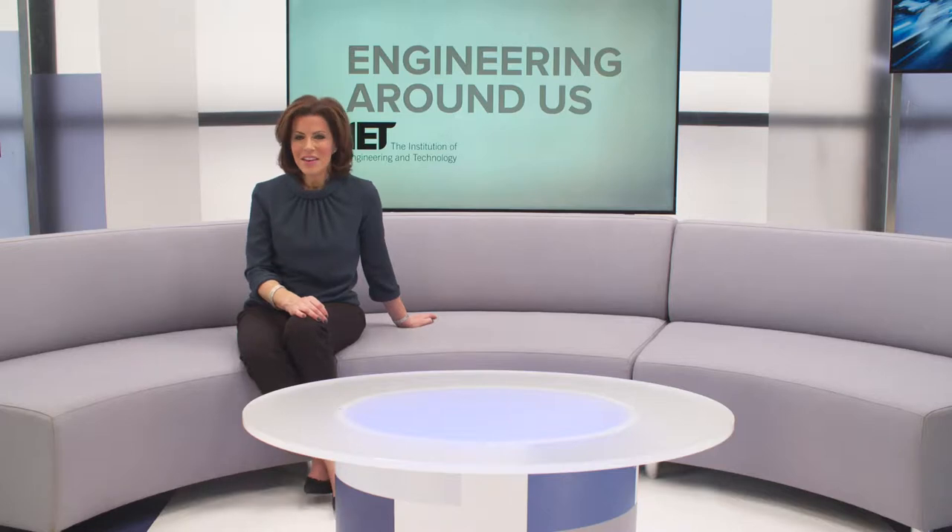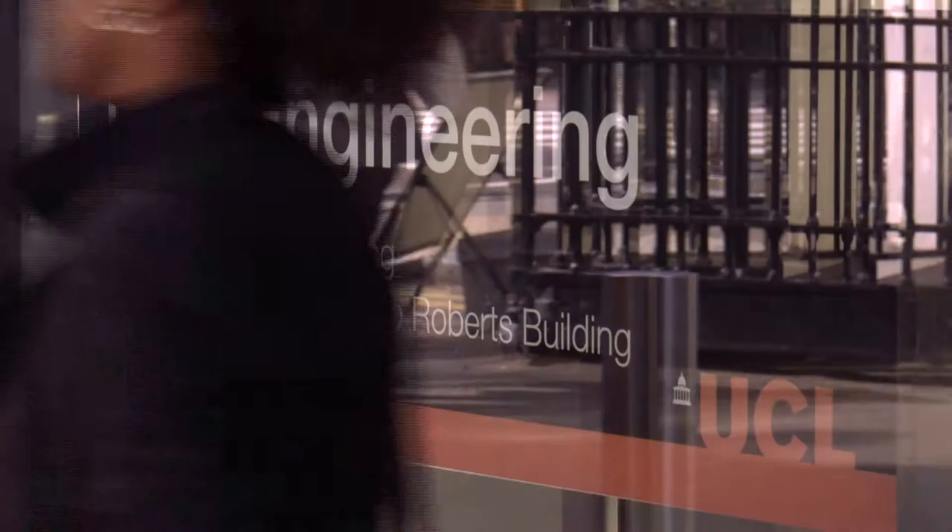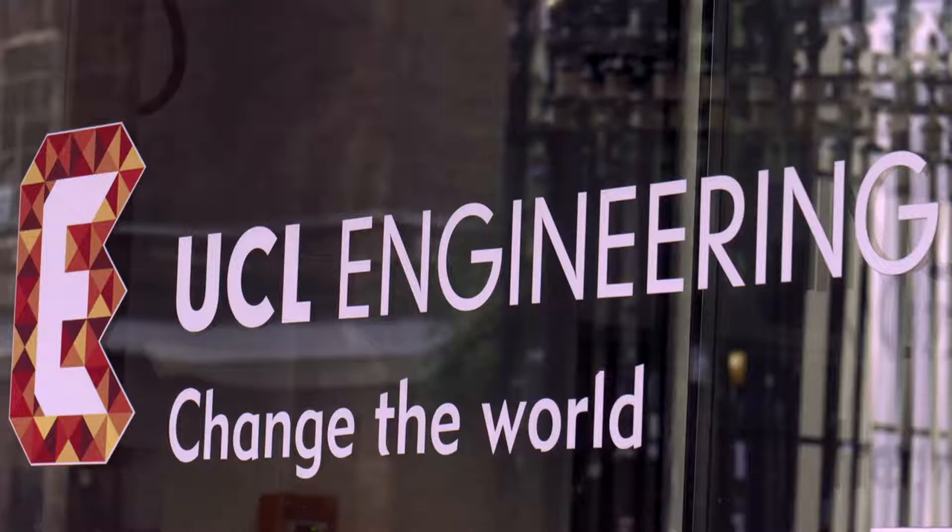University College London's Integrated Engineering Programme is responding to the changes in the engineering world by equipping its students with the skills to deal with real-world problems. Our reporter investigates its hands-on learning approach. To change the world, our engineers of the future need to be taught differently. UCL's Integrated Engineering Programme has been created to give students the tools and skills to shape our future.